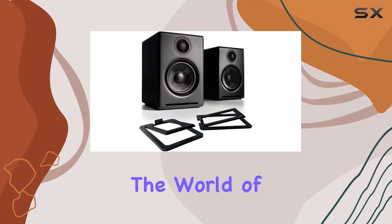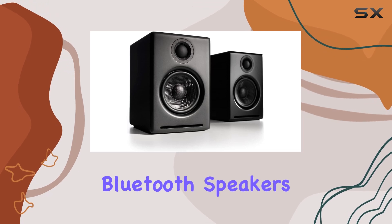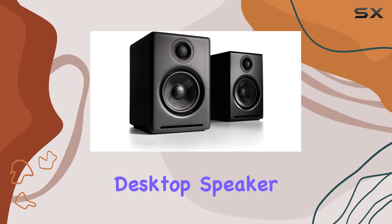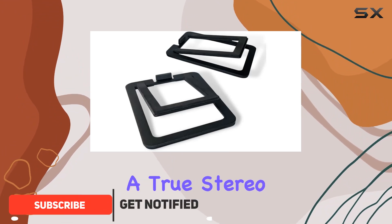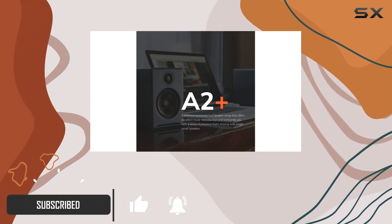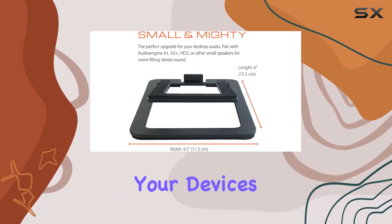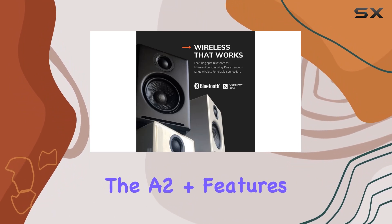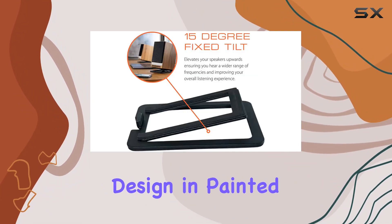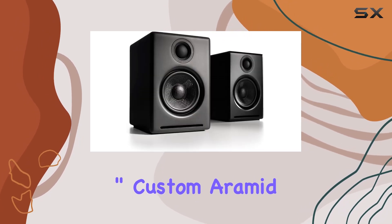Today we're diving into the world of premium audio with the Audioengine A2 Plus powered Bluetooth speakers and DS1M metal desktop speaker stands bundle in sleek black. These award-winning speakers boast a true stereo sound that brings your music to life. With Bluetooth aptX technology, connecting to your devices is a breeze, offering a seamless experience up to 100 feet away.